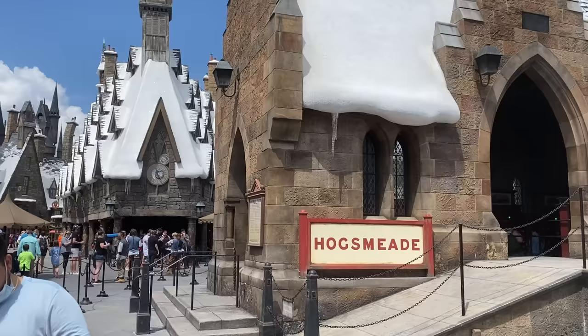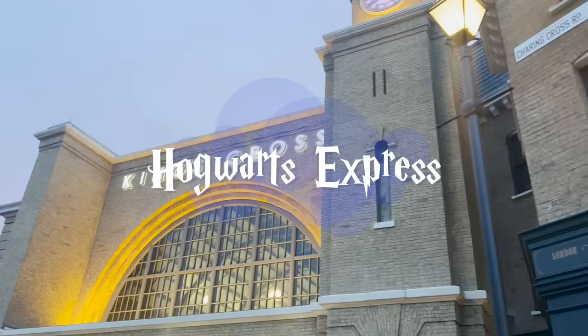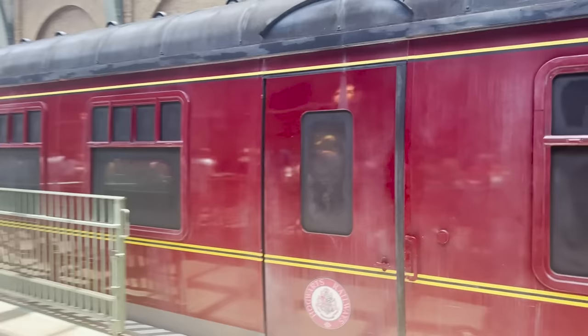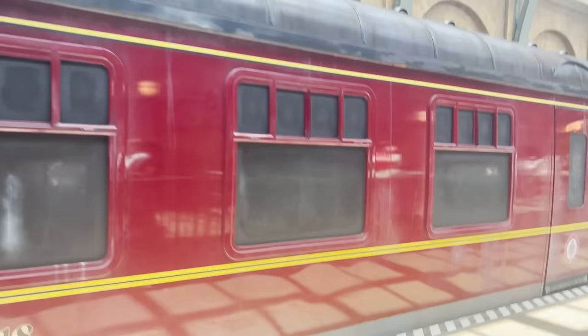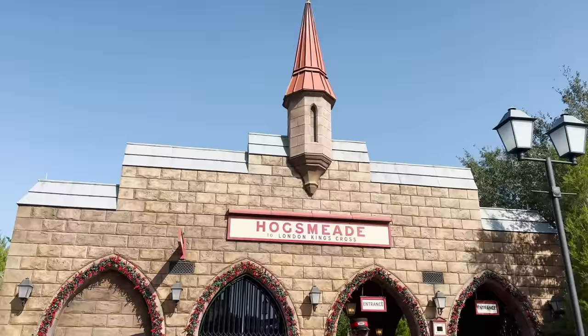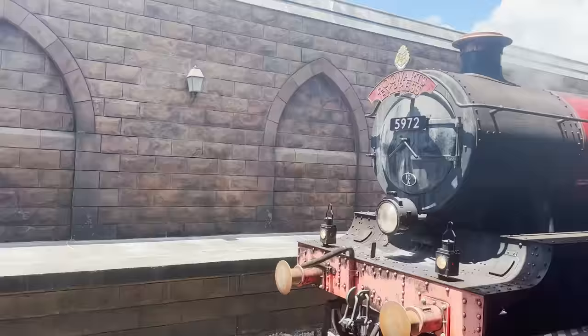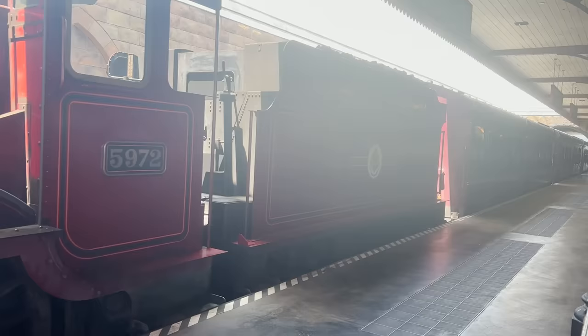For number 5, make sure to upgrade to the park-to-park ticket to ride the Hogwarts Express. It's a full-scale replica of the Hogwarts Express and one of the main ways to travel between Hogsmeade in Islands of Adventure and Diagon Alley in Universal Studios Florida, which are located in two separate parks. Riders can board at either station and take the scenic journey through the British countryside, just like Harry, Ron, and Hermione did in the books and films.